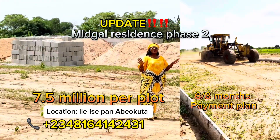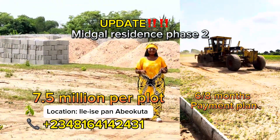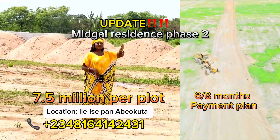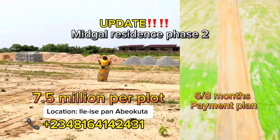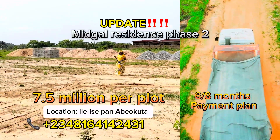Right now I am at the Midgar Residence Phase 2 Estate, located around Ile Shekwan. I am bringing you updates about the latest developments at the Midgar Residence Phase 2.